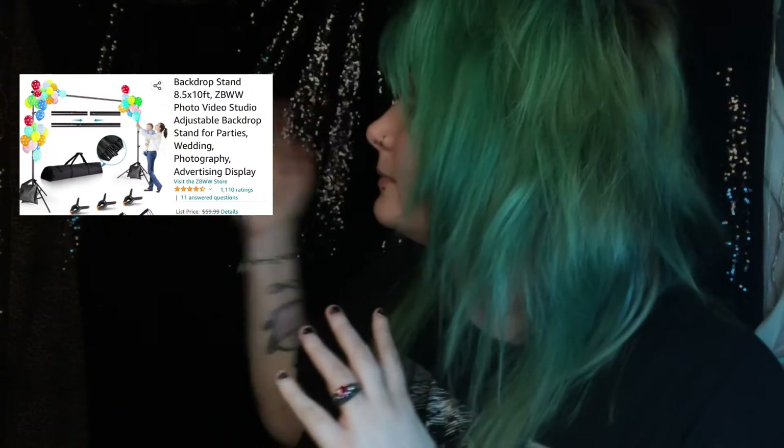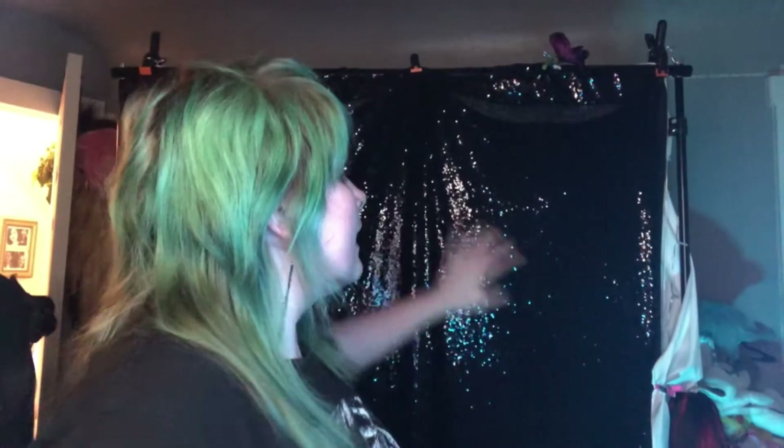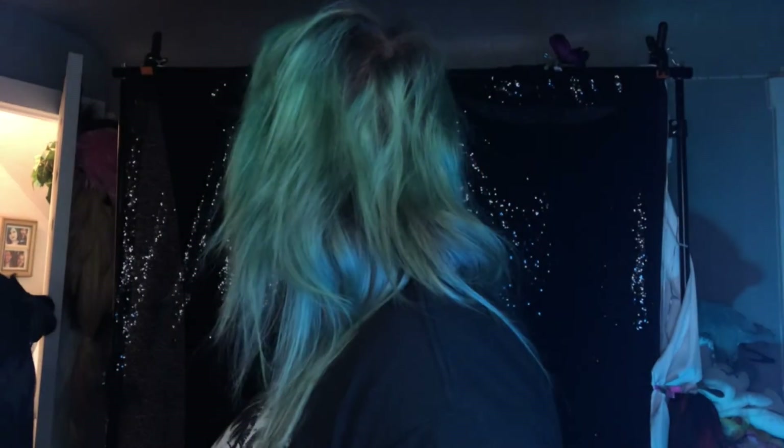I also obviously have my backdrop. It's kind of hard to see — I'll try to back the camera up a little bit. It looks like a mess right now because I'm filming sideways, but when I film vertically it looks really good. I have some sheets layered so you can't see through it. I use a white sheet on the back, which is what I use mostly for my cosplays. I don't use the sequin side too much, but you can obviously change that. It comes with the clips and the frame.